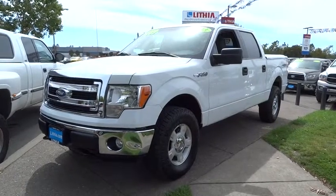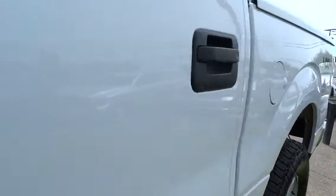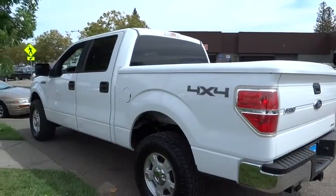The 2013 F-150. A Ford F-150 knows how to handle any situation. It's built to follow orders, no whining. This vehicle has less than 70,000 miles.